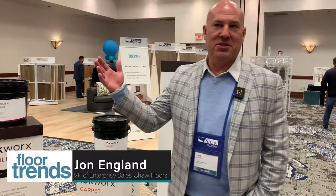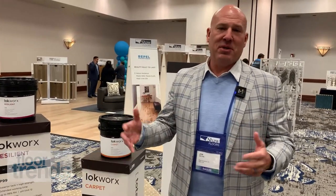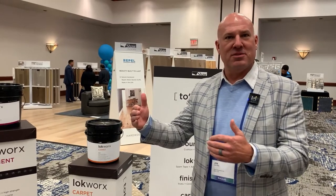We are launching Total Works this year, which is a new brand and a new approach to the accessories area in flooring — really trying to bring simplicity and service into a category that's very complex. The flooring install as a whole is not just the floor; it's the total body of work that really requires a successful install.